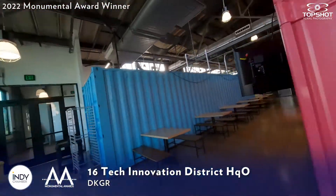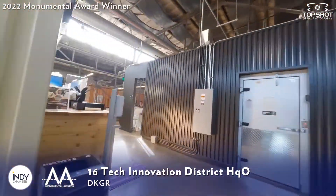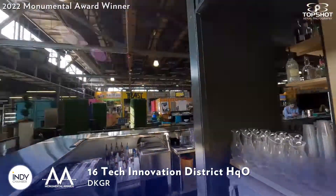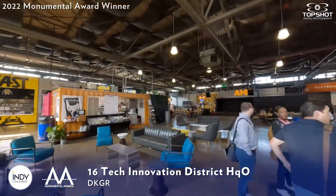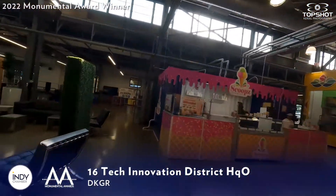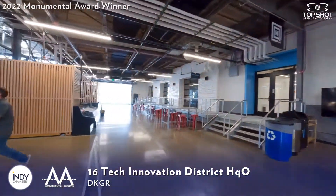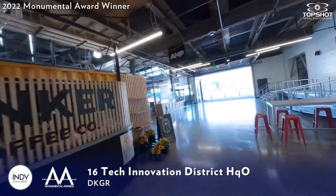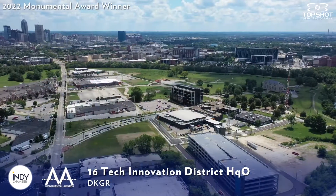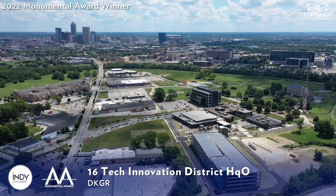HQO's design has served its purpose beautifully in its first year of operations. The building is truly a launchpad for talent, entrepreneurship, and innovation in central Indiana. Boasting more than 80% occupancy in its first year, the building houses a growing community of restaurateurs, visitors, neighbors, entrepreneurs, start-ups, community organizations, corporations, makers, artists, and more. Congratulations to DKGR for winning this year's Monumental Award!